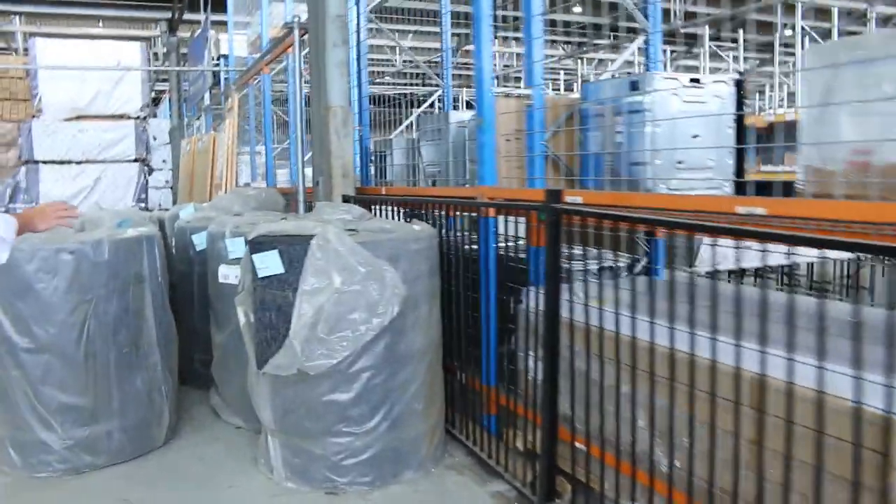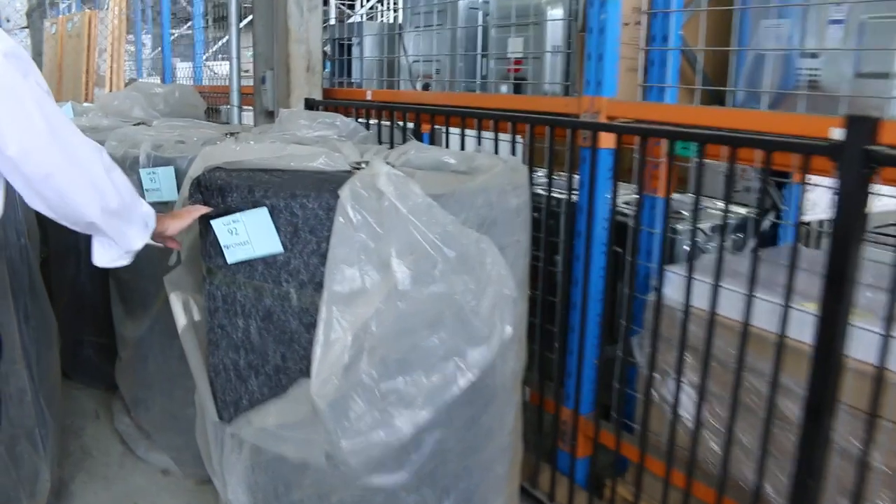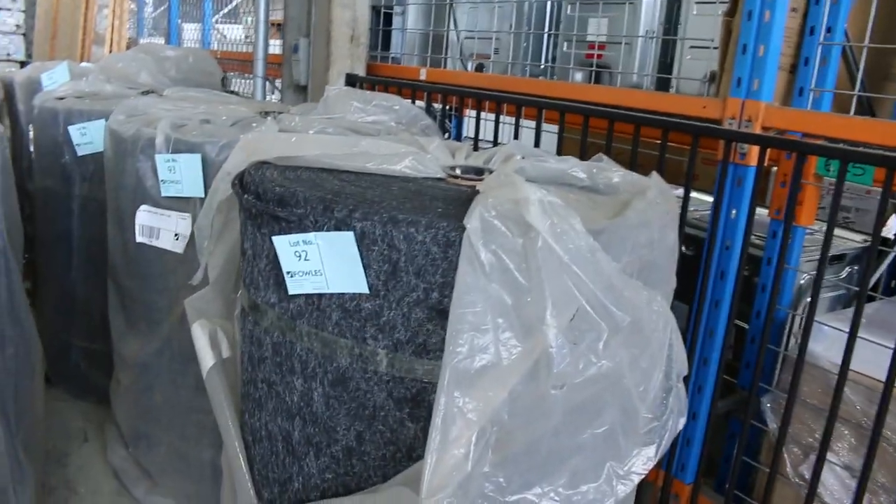We've got the indoor-outdoor carpet there — if you're doing your shed, your man cave, you might even want to do your boat — $10 a square metre for that.